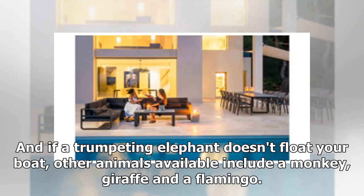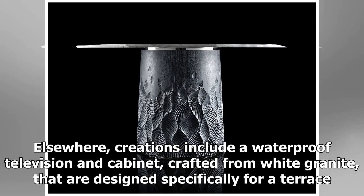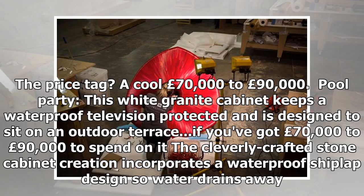And if a trumpeting elephant doesn't float your boat, other animals available include a monkey, giraffe and a flamingo. Elsewhere, creations include a waterproof television and cabinet crafted from white granite that are designed specifically for a terrace. The price tag? A cool £70,000 to £90,000.